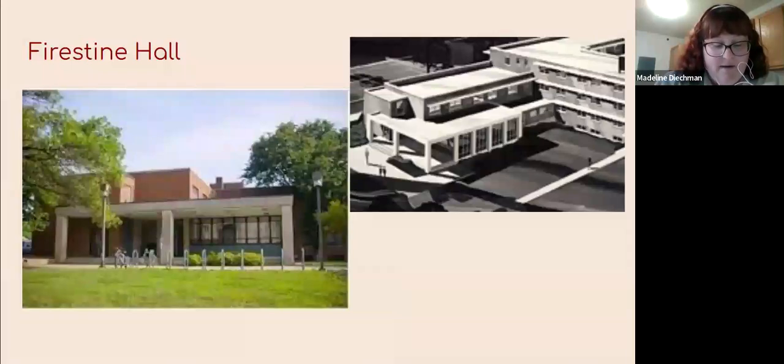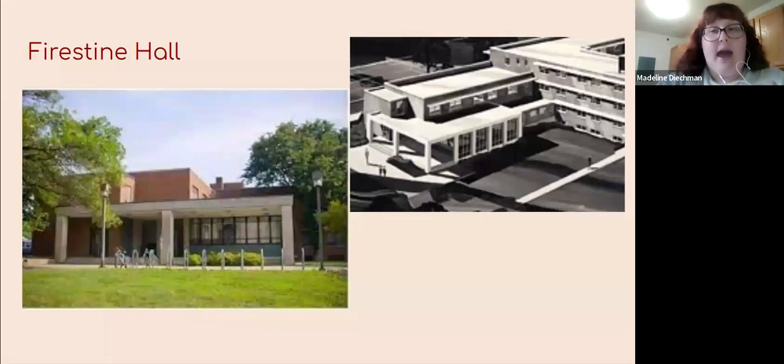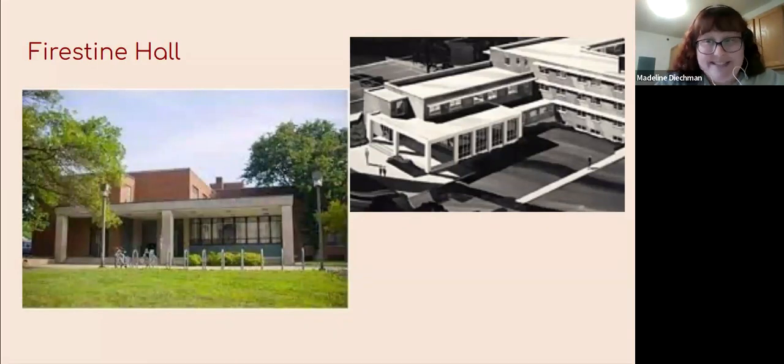Firestein Hall as we know it was built in 1963. Before Firestein was constructed, on the north side of Woodlawn Hall in 1947 there was another building also called Firestein — that was demolished and the name was re-given to what we have now, which was actually called North Hall. This photo in black and white is a diagram of what Firestein or North Hall was going to be. If you look at it from above, it's in the shape of an F — so in my opinion, it was always meant to be Firestein. A little coincidence.